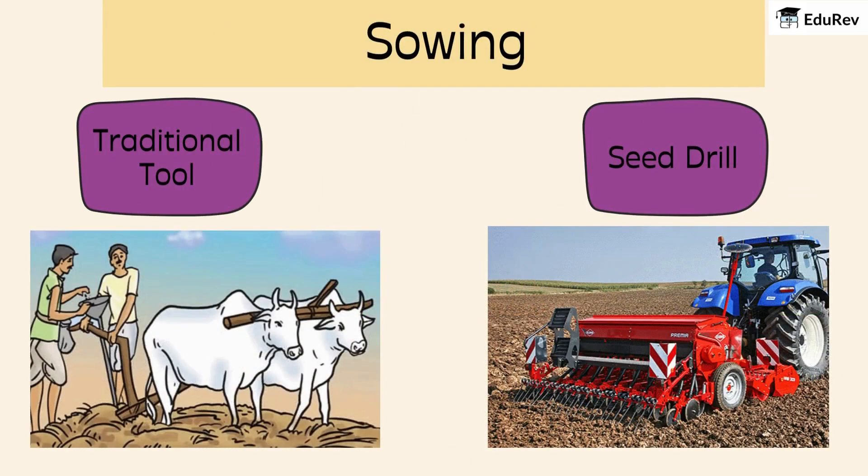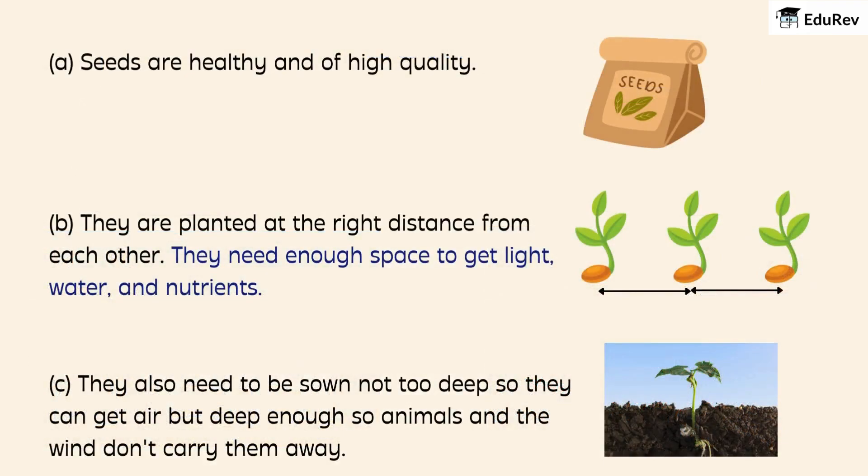Once the soil is ready, it's time for sowing — basically, planting seeds. Seeds need to be healthy and planted at the right distance from each other. They need enough space to get light, water, and nutrients. They also need to be sown not too deep so they can get air, but deep enough so animals and the wind don't carry them away.